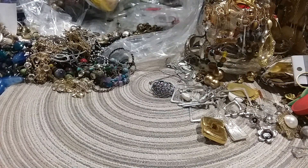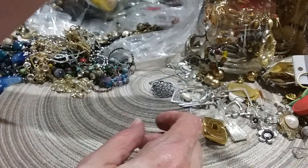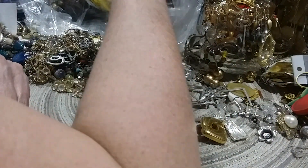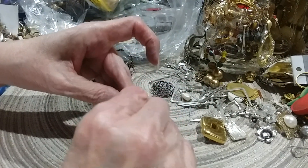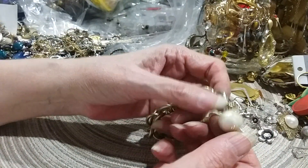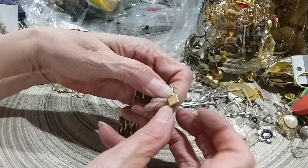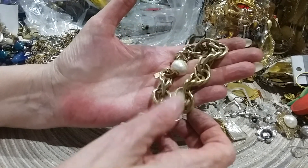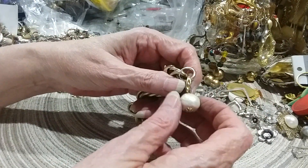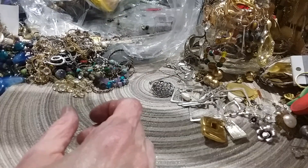Never expected to get this jewelry in this lot — I'm just thrilled. This is an older piece, I bet. Here's the pearl — it's kind of worn and it's tagged: John Wind, W-I-N-D. I don't know that designer, but the pearl didn't quite make it. I have to look him up because I just want to know anyway.